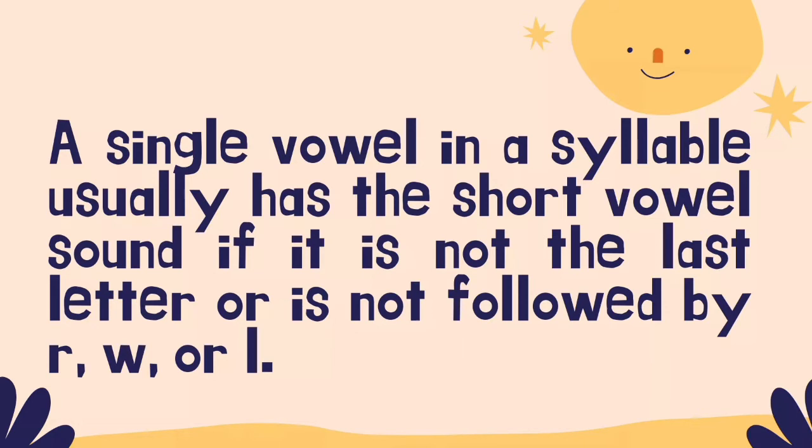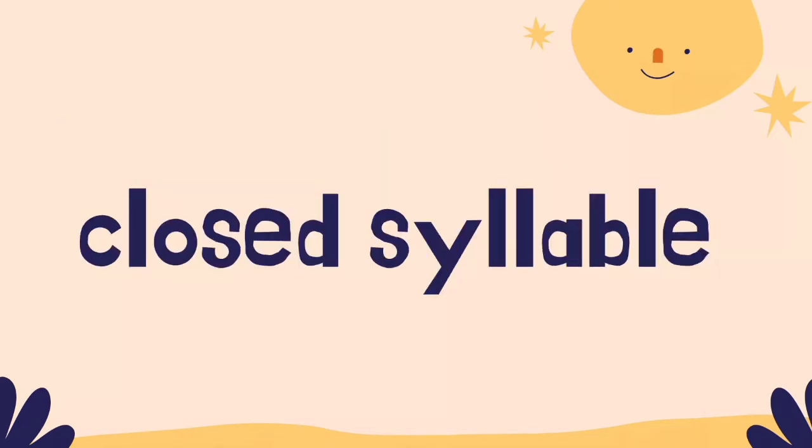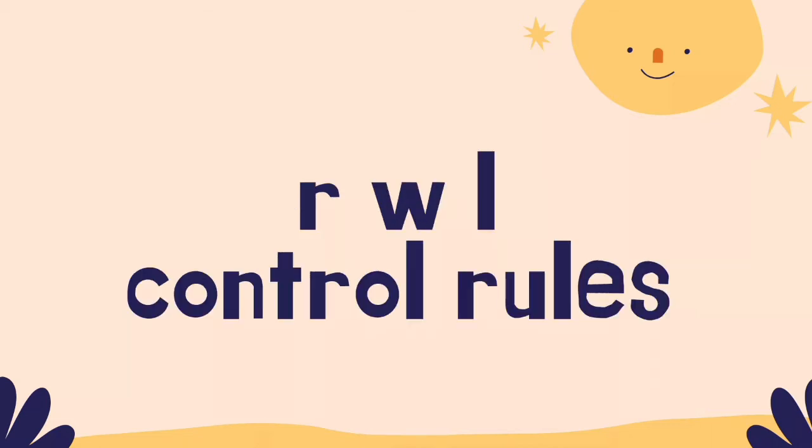A single vowel in a syllable usually has the short vowel sound if it is not the last letter, or is not followed by R, W, or L. When explaining this to students, it is often helpful to indicate that a single vowel in a closed syllable is usually short. Students should be taught that a closed syllable is one in which there is a consonant on the right-hand side. They will also need to know the R, W, and L control rules.